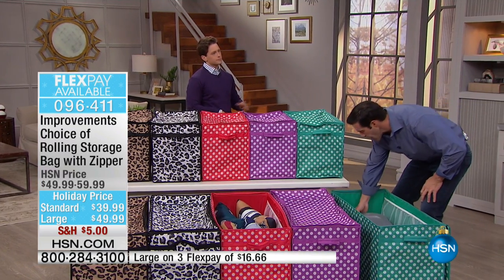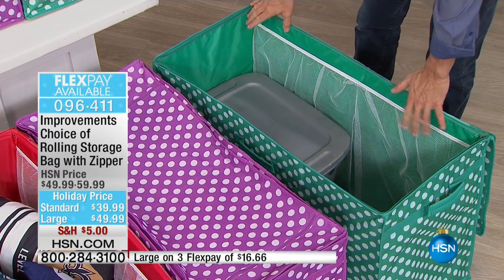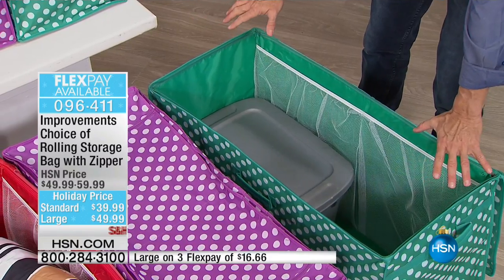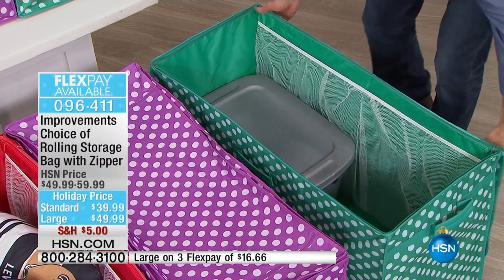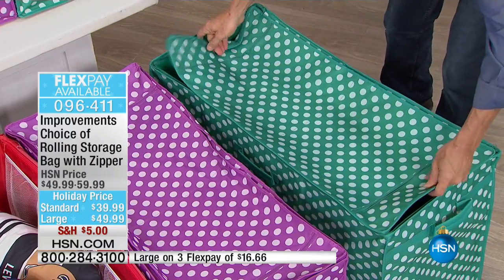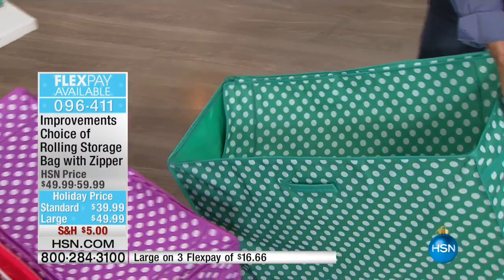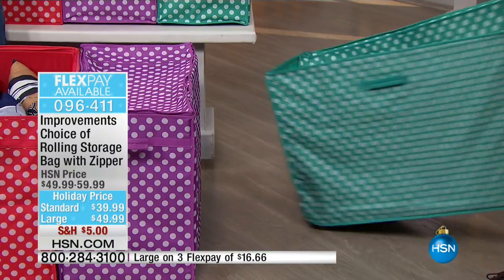Even as bulky as all that is, you're talking about fitting almost the equivalent of five of those little bins in the large bag by the time you stack everything in, fill up the sides, and fill the pockets on the top. Then you can grab those and pull it in from the garage, out of the attic, or from the closet.